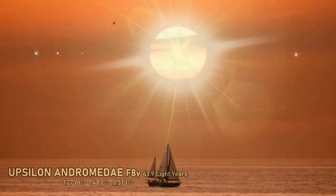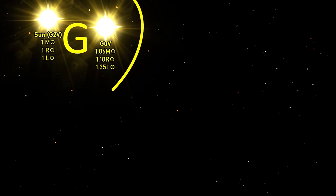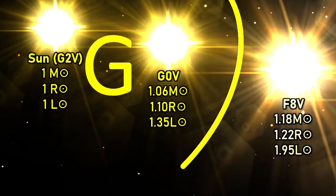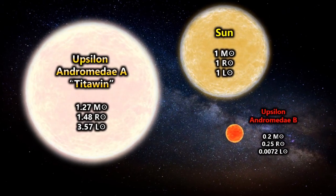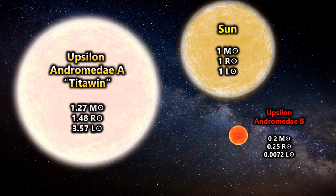Upsilon Andromeda A is a relatively large star — an F-type main sequence star of the category F8.5. The star isn't all that different from our sun in mass at 1.27 solar masses, but its radius of 1.48 solar radii and its luminosity of 3.57 suns are substantially more.